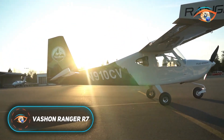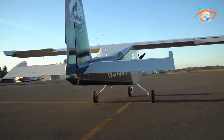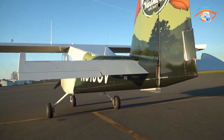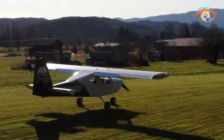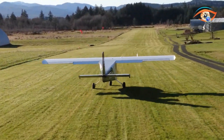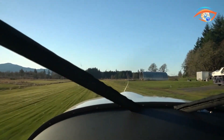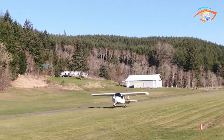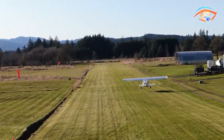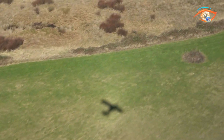The Vachon Ranger R7 is a rugged yet comfortable two-seat high-wing sport aircraft designed with both practicality and adventure in mind. Its all-metal cantilever wing construction ensures strength and long-term durability, while the spacious cockpit and expansive windshield deliver outstanding visibility for training, sightseeing, or recreational flying. Inside, the cabin emphasizes versatility — folding seats transform the space into a compact sleeping area, making it ideal for weekend getaways and camping trips.